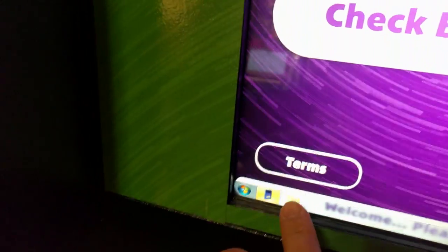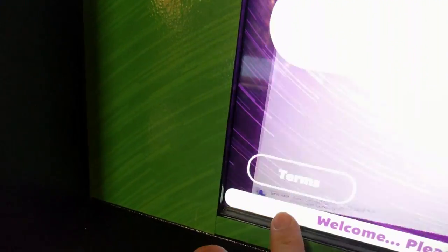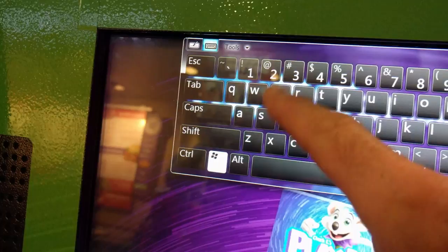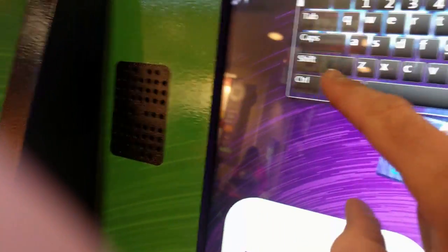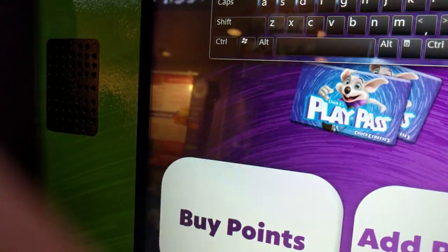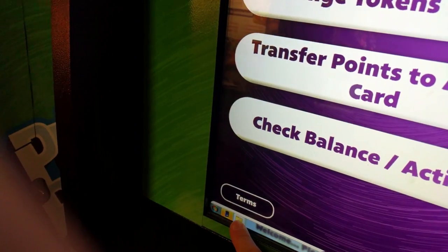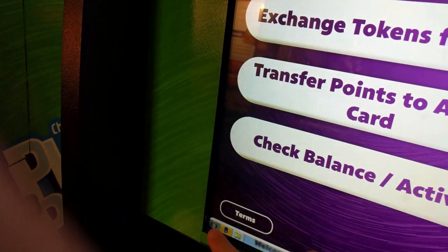Of course, as soon as I pulled up the camera to show this, every time I did something, the window would pop up but then the main Chuck E. Cheese menu would pop back up over it. I kept trying different programs — opening the start menu and everything — but every time the Chuck E. Cheese menu would pop back up over it. I had it working before I started recording though.